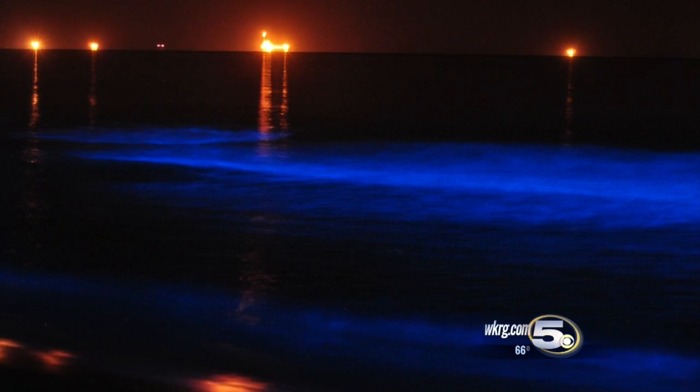Alan Seals, News 5. That's a beautiful sight. There is another type of bioluminescence that many of us are more familiar with — fireflies, also known as lightning bugs.